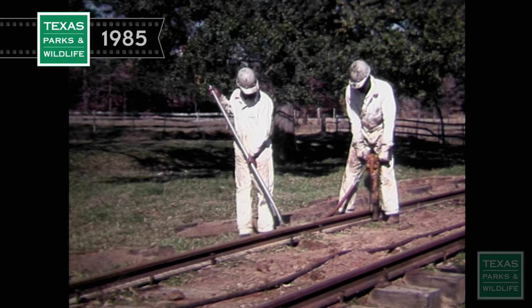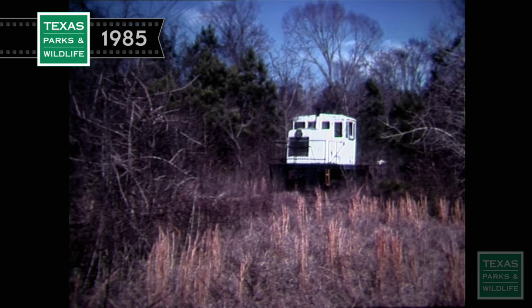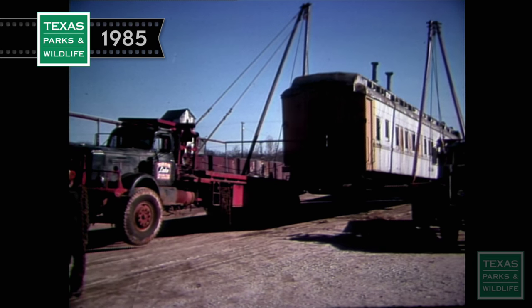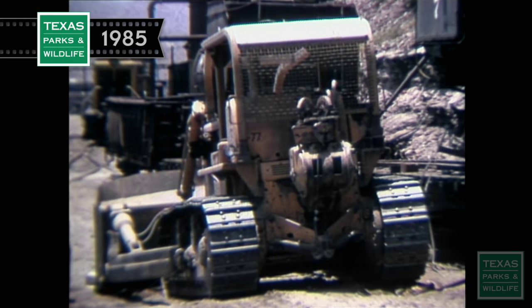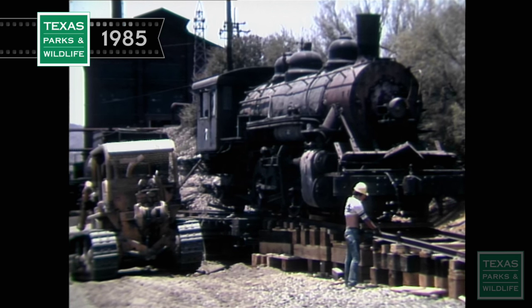In 1972, when the bulk of the Texas State Railroad was conveyed to the Texas Parks and Wildlife Department, convict labor again played an important role in rebuilding the 25 miles of track, creating a historic park dedicated to the preservation of steam locomotives and railroading's golden age.